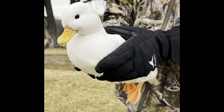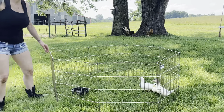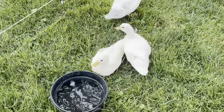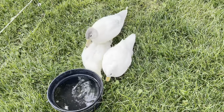The call duck is a miniature duck breed weighing in at an average of 20 ounces. They got their name from being used as a decoy for hunting. Duck hunters would use the call duck's loud vocals to lure prey to them as they hunted, so it was like their duck call. Although the use of call ducks as decoys has been banned in most areas, they are still an excellent breed to have around.